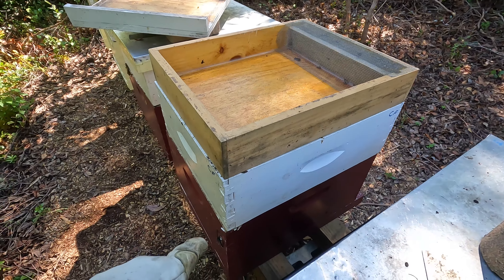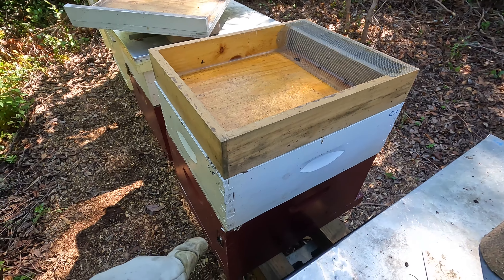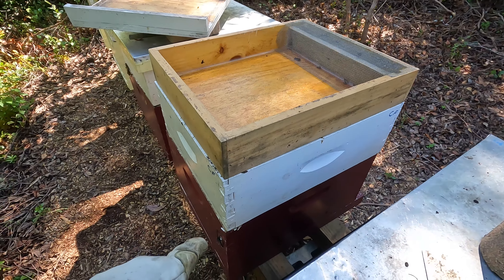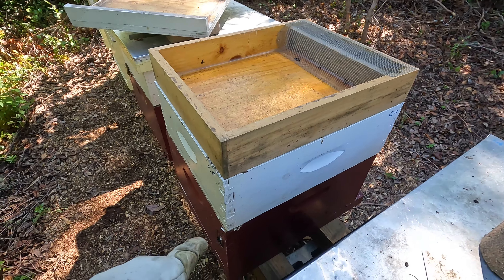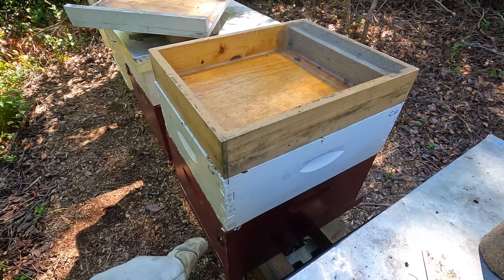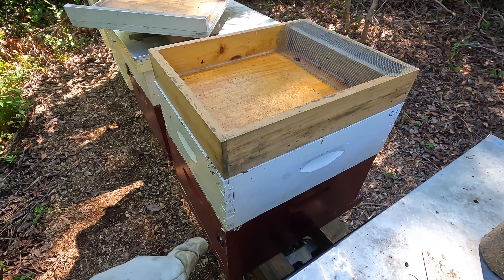Down here at hive number one — not too much propolis sealing down the top cover. Smoke the front, give the top some smoke. Considering I found a queen on the bottom side of the inner cover earlier, I figure it's good to share that reminder as much as possible. It doesn't happen often, but you can make a big mistake by not checking your inner covers. Let's do some cleanup. Hive number one — decent amount of bees in the top box with some nice drawn comb.